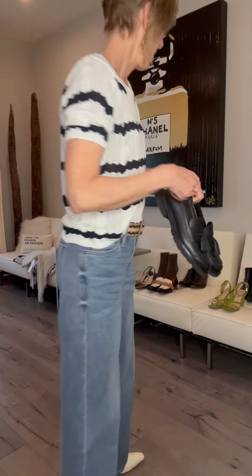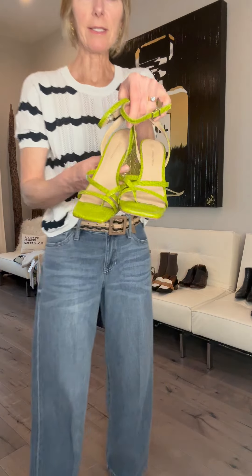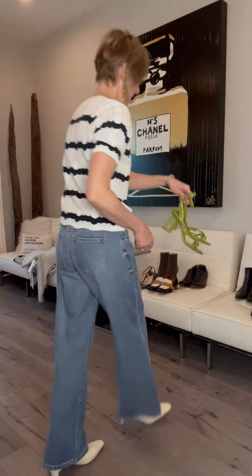You could also wear a cute little top and then put a different color sandal on — these are fun, aren't they? That was one of those days where I just went into a shoe department, I was just going through and I saw them and I was like, I'm done.